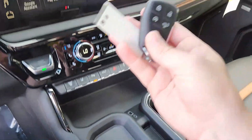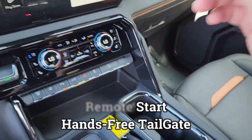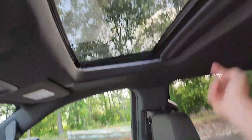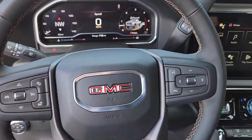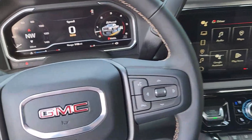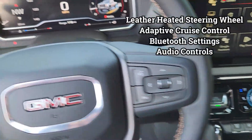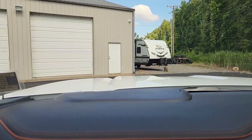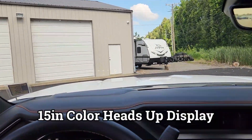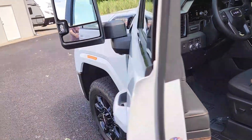There are cup holders, a key fob, remote start, tailgate-down button, power locks, and a sunroof as well. Go check out those other videos for more detail on features. This truck also has a heated steering wheel, cruise control, Bluetooth audio controls, and a 15-inch color heads-up display.